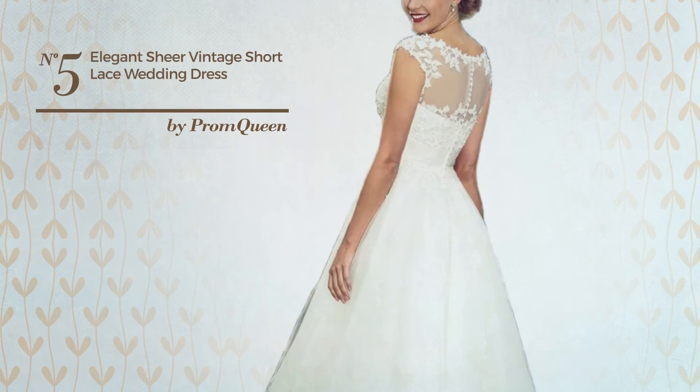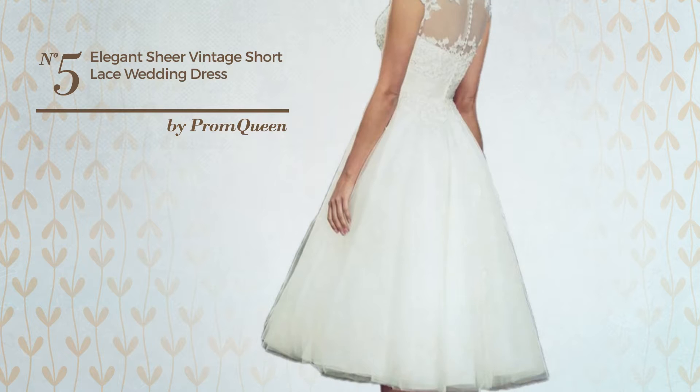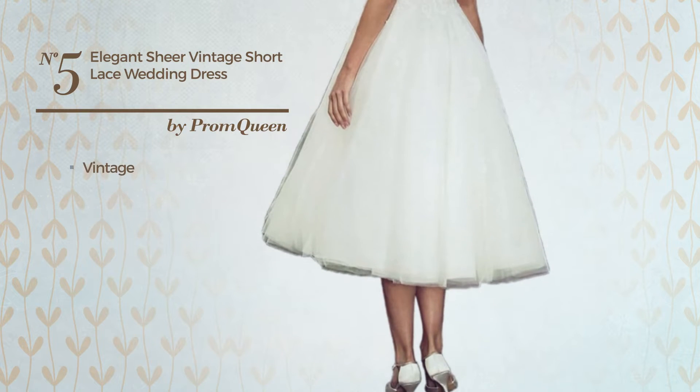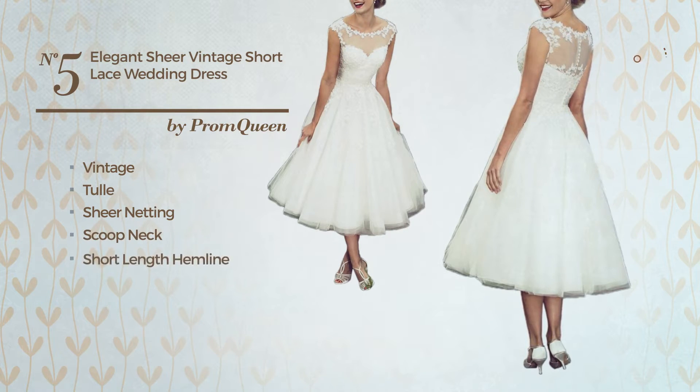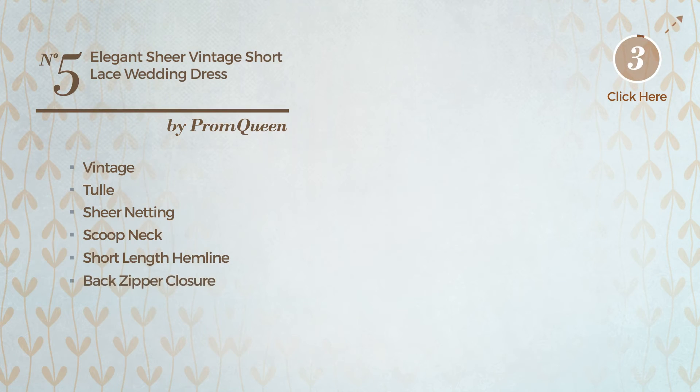Number 5. An All Prom T Length Dress. Featuring an elegant vintage inspired influence, produced with quickly drying tulle and adorned with sheer netting, this dress includes a scoop neck, short length hemline, and back zipper closure. Available in 2 other colors.